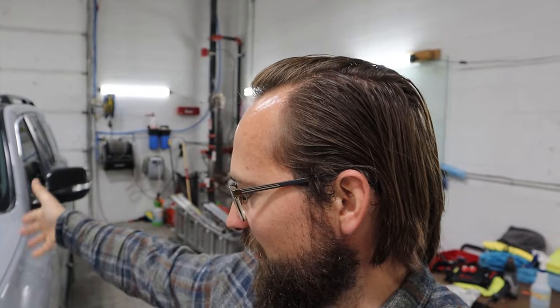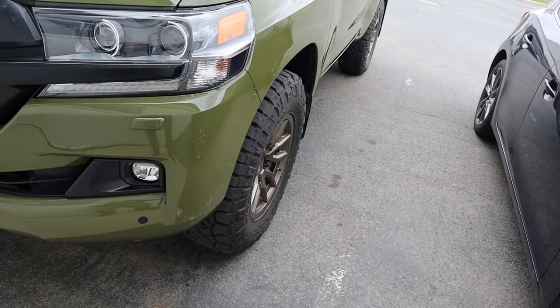Toyota did tons of cool colors for the 4Runner — they even did some for the Tacoma and Tundra — but they never really did anything exciting for the Land Cruiser. For most of the 200 series' existence, it was white, black, silver, and gray. They never did any exciting colors like they did with the TRD Pros. So I think it's really cool to do this on a Land Cruiser — this color is similar to the cement color on a 4Runner TRD Pro, but it's on the Land Cruiser.